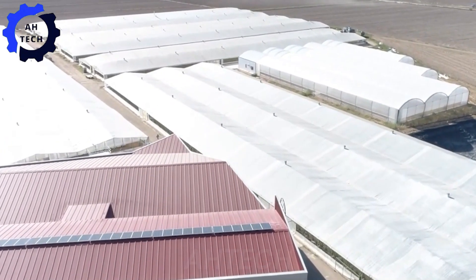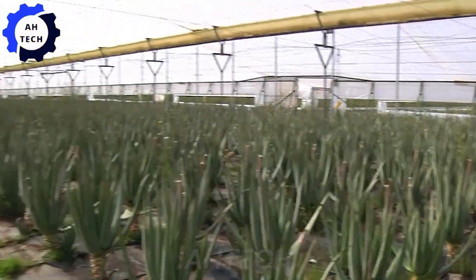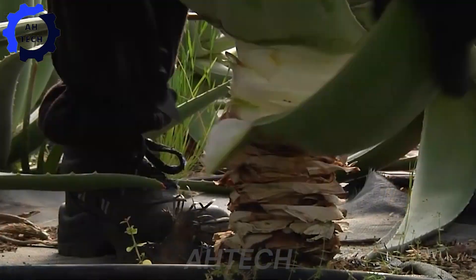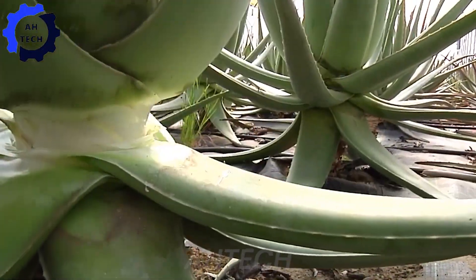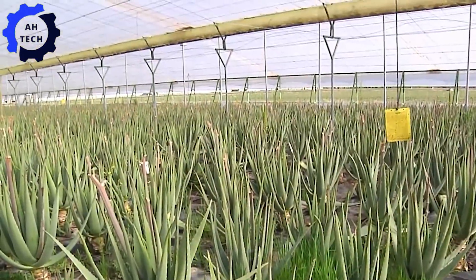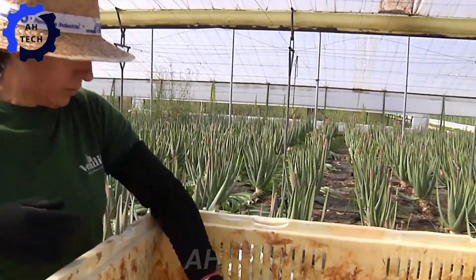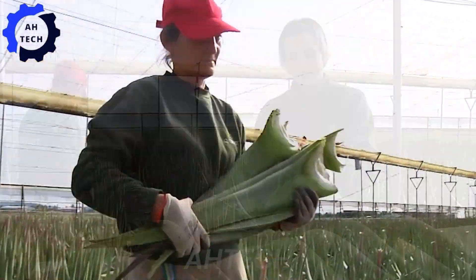And let's not forget the Hernan Cortes Aloe Greenhouse, the largest greenhouse of its kind in Spain, located in Extremadura. This cutting-edge facility uses advanced agricultural technology to optimize every stage of aloe vera cultivation. With its modern and high-capacity systems, it ensures maximum efficiency and top quality. Representing the future of sustainable agriculture, this greenhouse demonstrates how advanced technology can transform the precision and sophistication of aloe vera production.